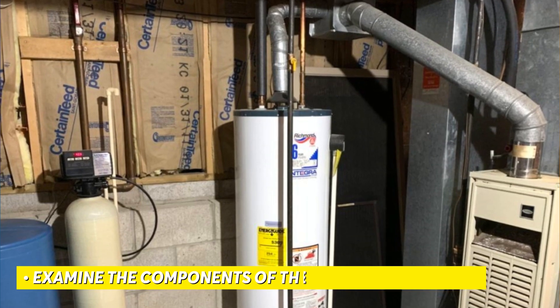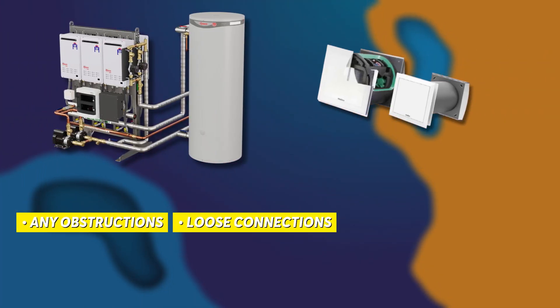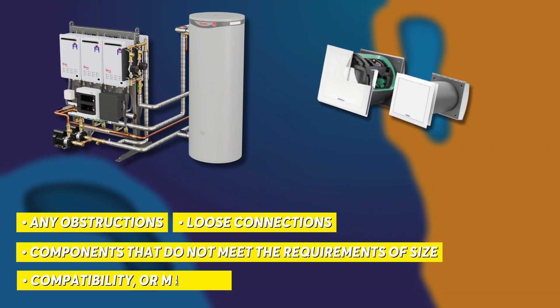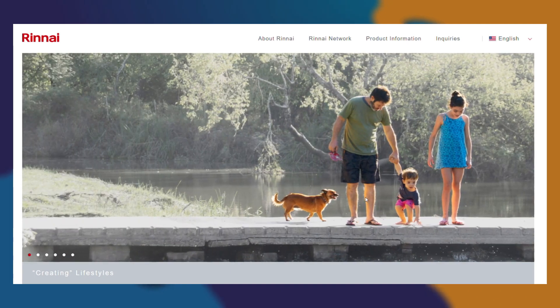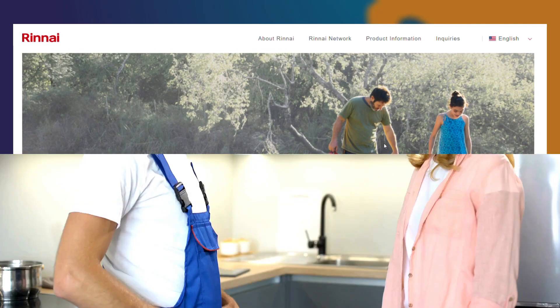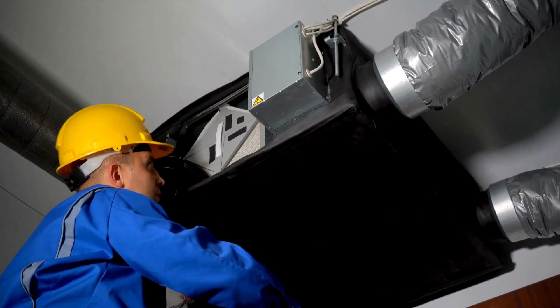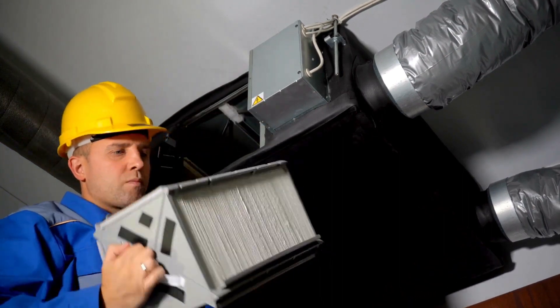Examine the components of the ventilation system. Check for any obstructions, loose connections, or components that do not meet the requirements of size, compatibility, or material. Ensure that all components of the ventilation system are as per the manufacturer's recommendation. For safety reasons, it's best to hire a qualified professional to bleed the ventilation system and purge any air in the gas lines. Thanks for watching.